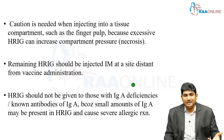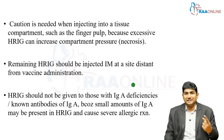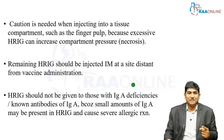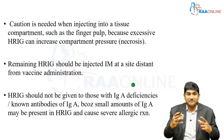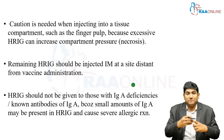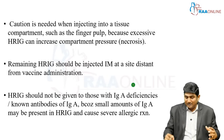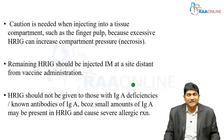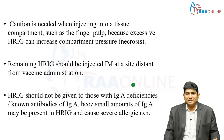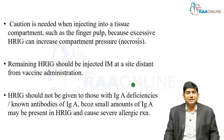HRIG is given at 20 units per kg of body weight, but you need to understand you cannot create a compartment syndrome. If a patient comes with a small bite in the hand or the pulp, and you start infiltrating at the tip of the pulp, the pressure inside will rise and can lead to compartment pressure and necrosis. So when giving HRIG in a closed area where compartment pressure may rise, be very careful. The remaining HRIG can be injected at a distant site from the vaccine administration.